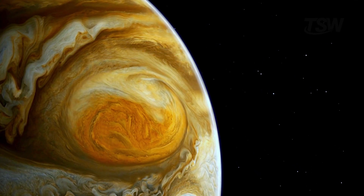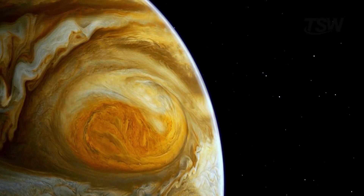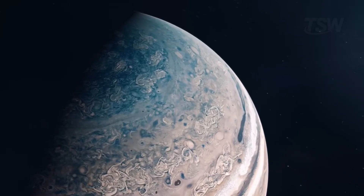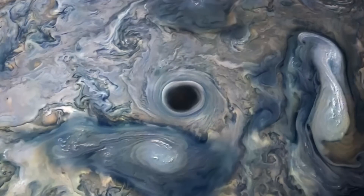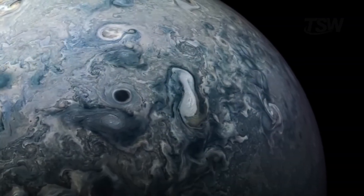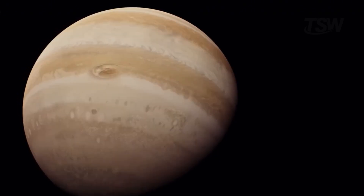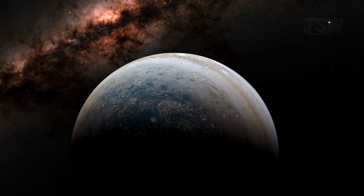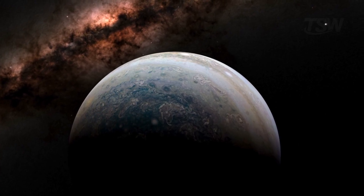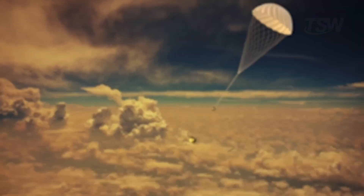Recent data from NASA's Juno probe revealed that this storm is not just a surface detail. Its roots extend hundreds of kilometers downward, connecting the atmosphere we see to the planet's deeper, more mysterious layers. But as impressive as all of this is — the bands, the zones, and the bumper car-like storms at the poles — it all amounts to Jupiter's skin, a shell about 50 kilometers thick. To uncover the giant's true nature, we need to go much deeper.